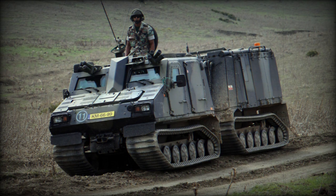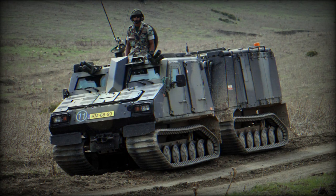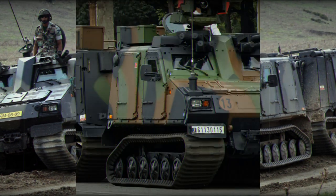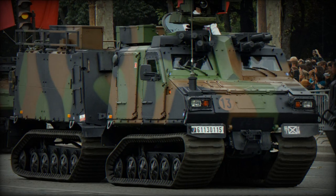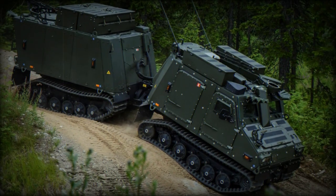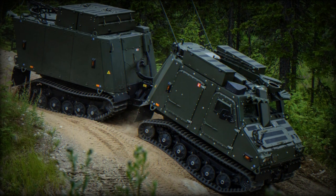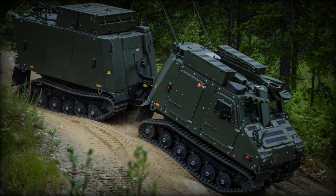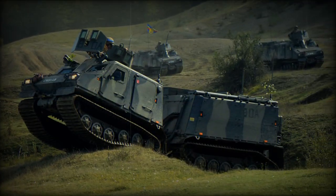BAE Systems has partnered with Larsen & Toubro Ltd, L&T, to introduce the BVS-10 into the Indian defense sector. The companies have formalized a licensing and manufacturing agreement to supply the BVS-10 as an Articulated All-Terrain Vehicle, AATV, to the Indian Armed Forces. L&T will serve as the primary contractor for the Indian market, supported by BAE Systems Haglunds, the Swedish entity responsible for the BVS-10 vehicle series.